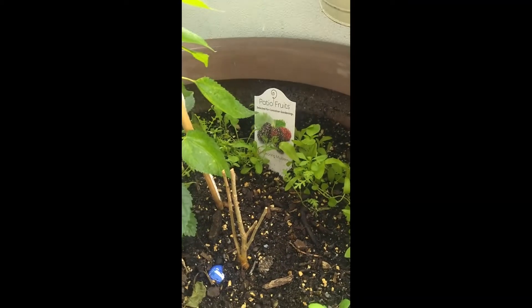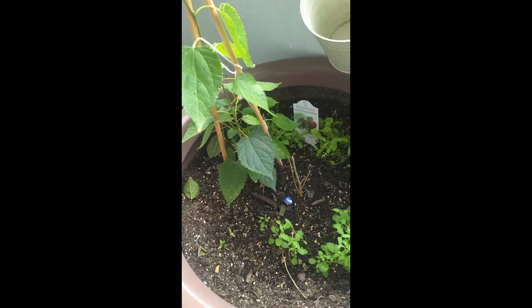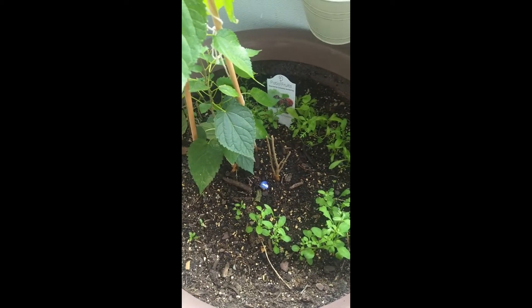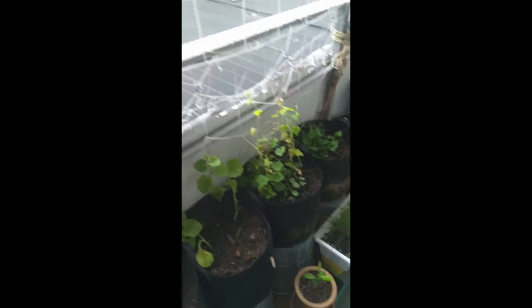It's a patio fruit, an everbearing mulberry. So now I have two mulberries and I'm not even mad about it, because I've never had a mulberry before and now I'm going to try them at some point eventually, someday.